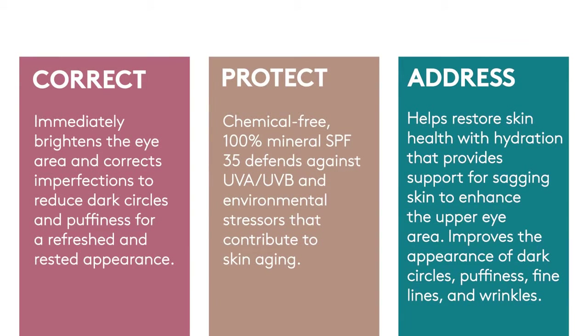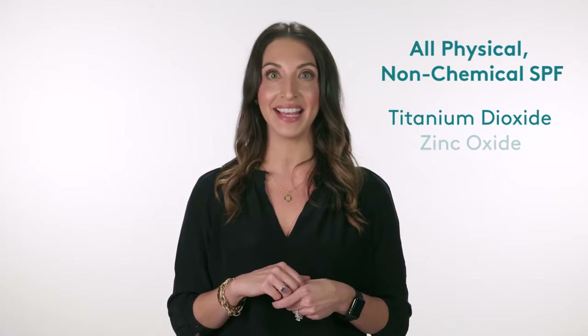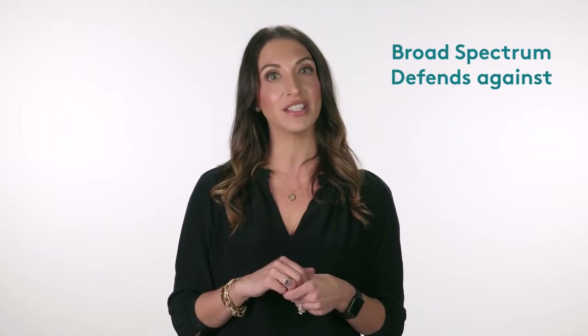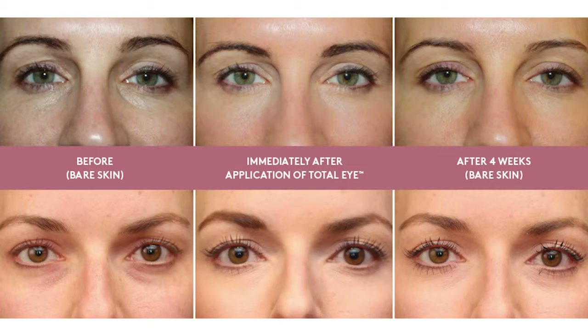Before we get to the specialty ingredients that address the various signs of aging around our eyes, let's go over the other ingredients that correct and protect to make Total Eye a truly one-of-a-kind in the market. As always, we use physical mineral titanium dioxide and zinc oxide to protect the delicate eye area. Our broad spectrum sun protection defends against UVA and UVB and environmental stressors that contribute to the visible signs of skin aging. For immediate color correction, we use iron oxides. We have formulated a perfectly blended apricot shade that immediately brightens the eye area and reduces the appearance of dark circles and puffiness for a refreshed and rested appearance.